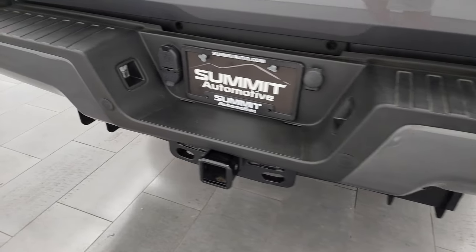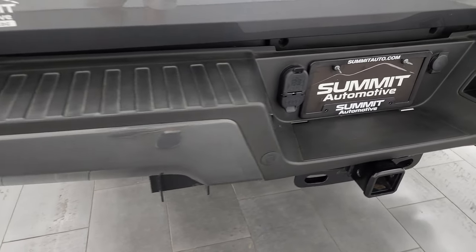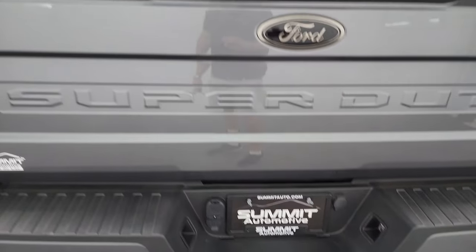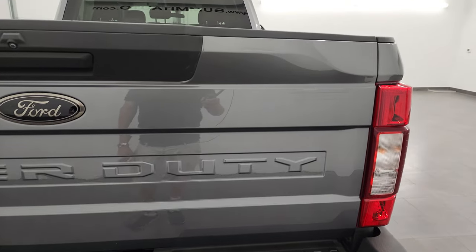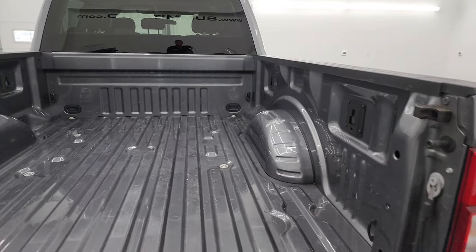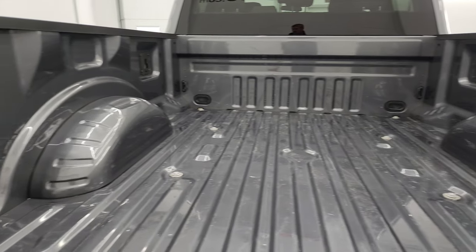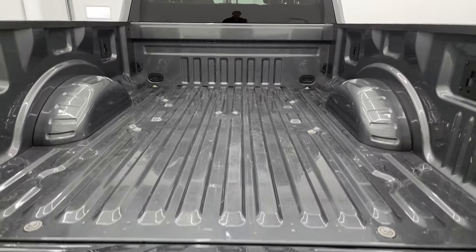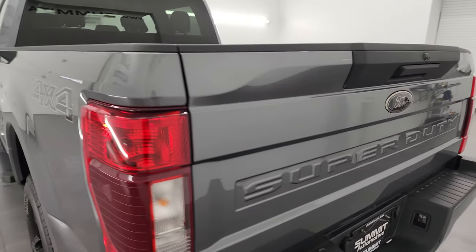Coming around to the back — the rear bumper has no major dents or dings. It does have the backup parking sensors and the full towing package, which includes the receiver hitch, 4-pin and 7-pin wiring. The tailgate is in excellent condition as well, no dents or dings. The bed is in very nice shape — very little light-duty usage on there. Tailgate shuts nice and easily and solidly.